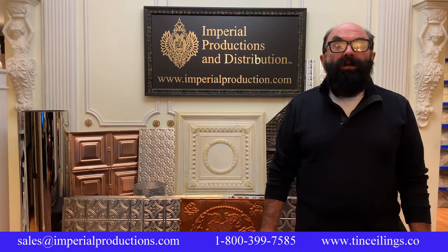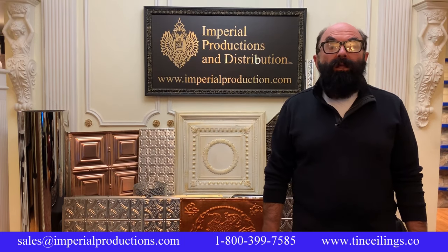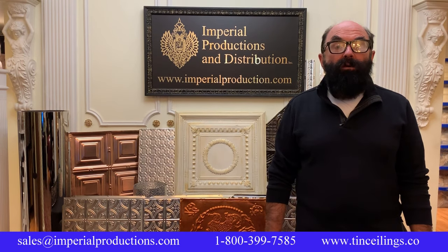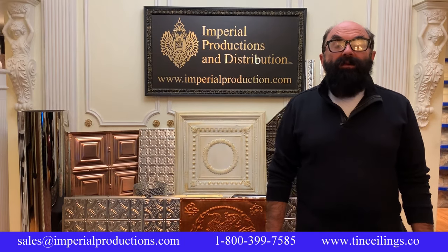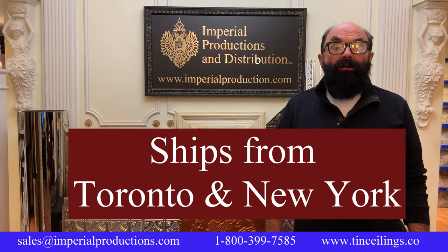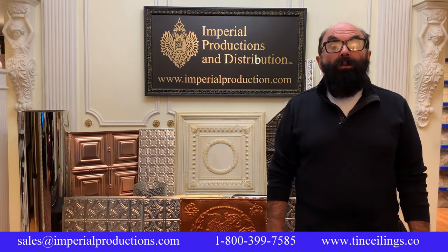In this video, we tried to look at tin ceilings from a design perspective so that you could plan your projects well. Nothing looks better in interior residential and commercial design than metal panels — they create a spectacular focal point in any room with any design style. Imperial has the ultimate choice in modern to classical metal creations. Thank you for your time. To order, click on the submit order form with each panel, email us, or phone us at 1-800-399-7585 to get a quote. We ship worldwide.